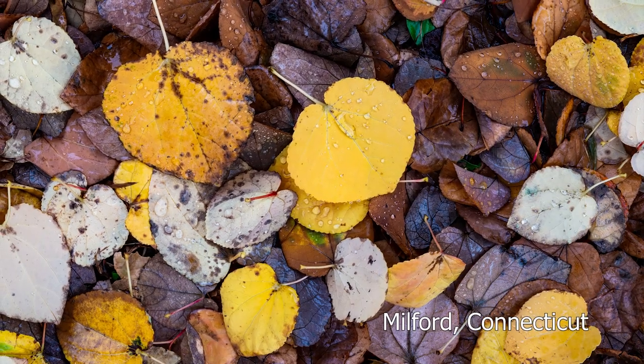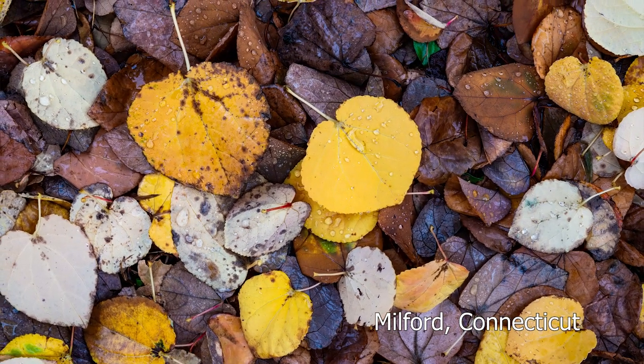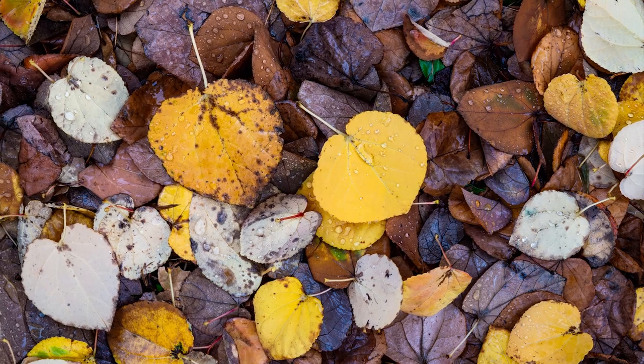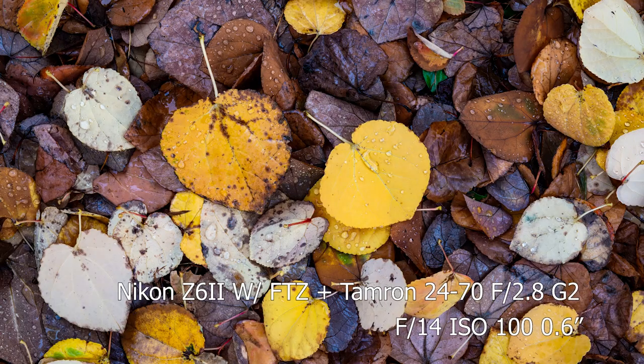I took this in Milford, Connecticut photographing the waterfall in Milford and I just happened to look down and notice this perfect batch of leaves on the ground. I don't really shoot up close photos like this very often, but when I saw this I just knew I loved the texture and the water drops on it. In terms of settings I took this with my Z6 II and the Tamron 24 to 70, at f14, three-fifths of a second, at ISO 100.